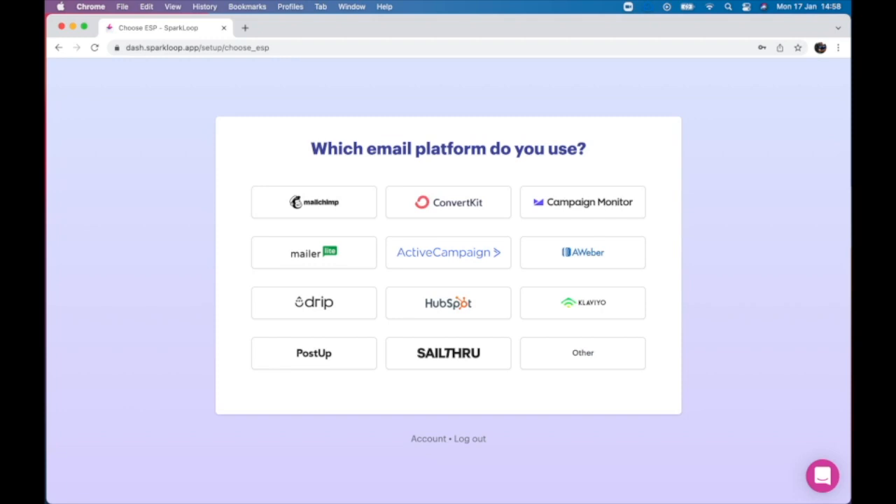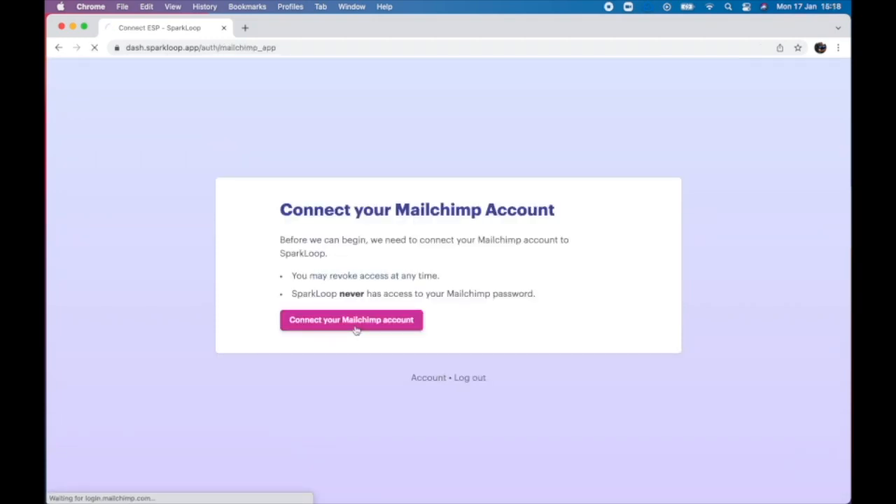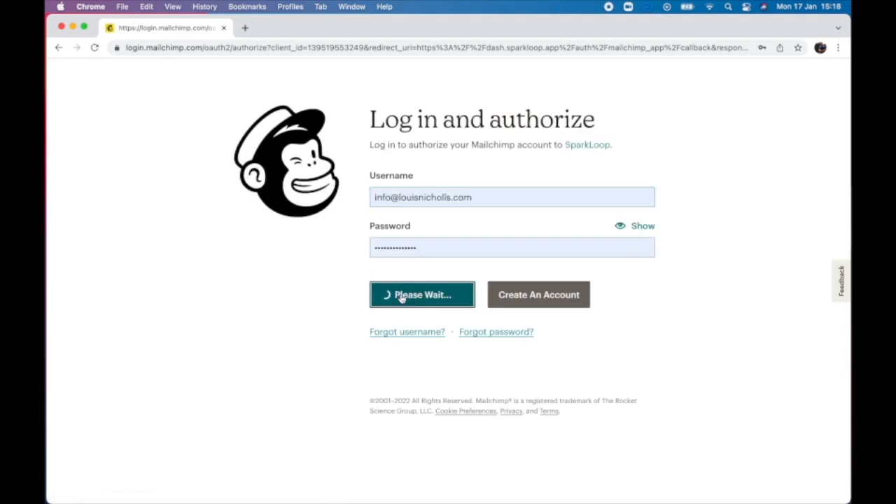Let's get started. The first step is to connect Sparkloop to your email platform. This is how each of your subscribers will have a unique referral code generated for them, and it's how you include that referral link inside of your newsletter, which removes friction and boosts referrals by up to 500%. With Sparkloop, connecting your email platform takes just two clicks.